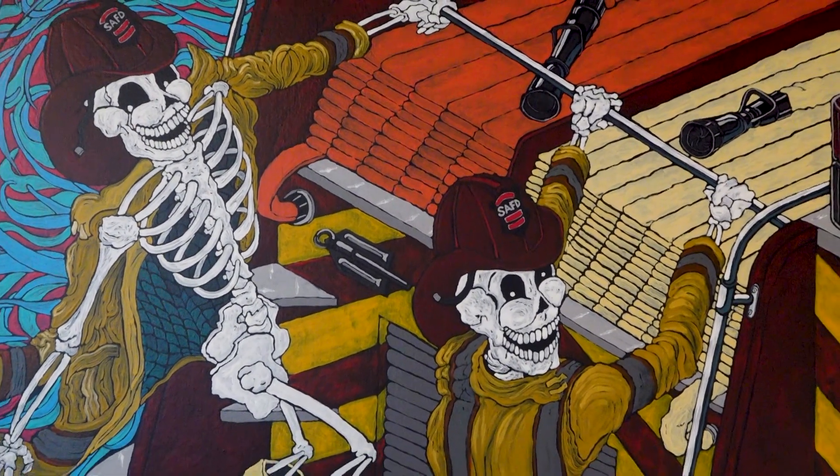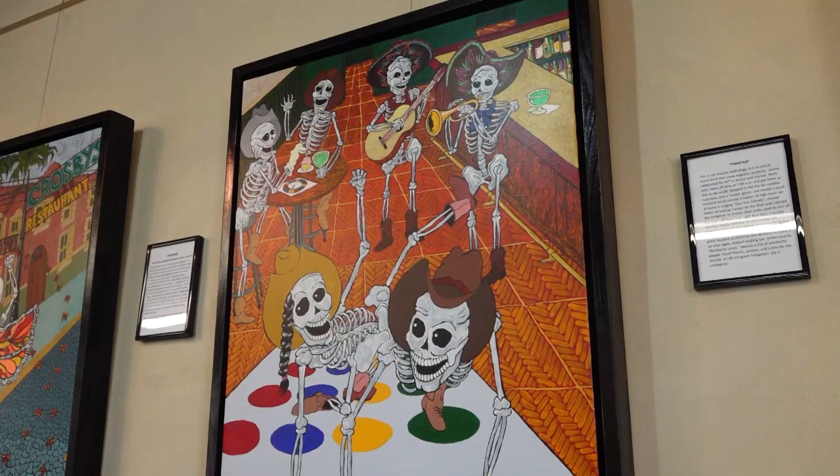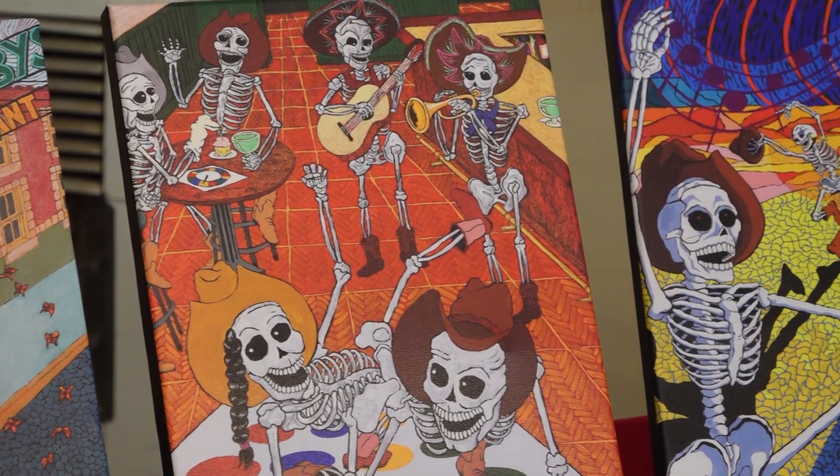And it gave me the opportunity to have some hours to paint and to make art. The skeleton series is a series of me and a friend and some of our adventures. The impressionists, I really like looking at their art — Van Gogh, Seurat, all those guys.